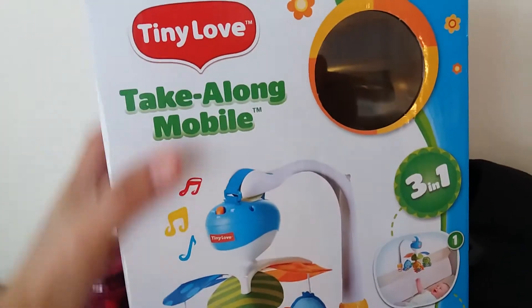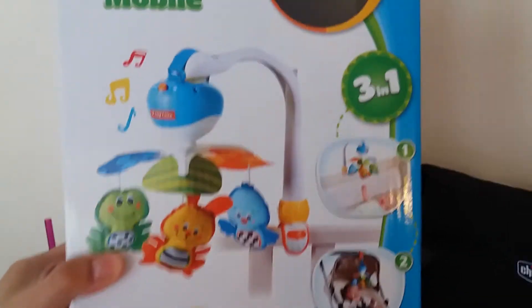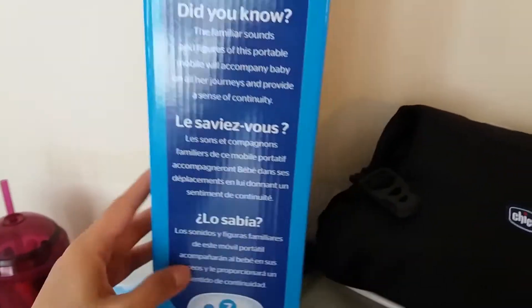The fitted bed sheets for the baby's new cot have been washed and dried. This Tiny Love take-along mobile that we ordered also arrived yesterday, so we now have a mobile as well. There are two blueberries right there.